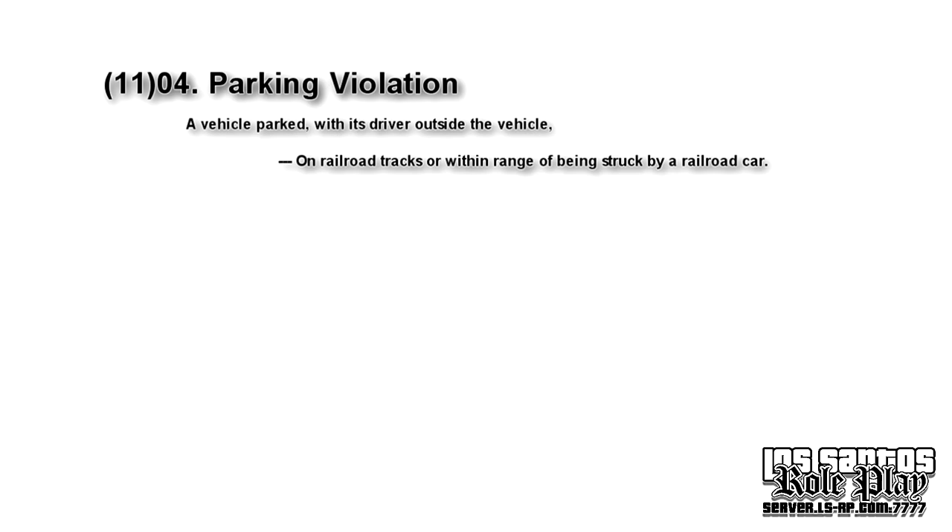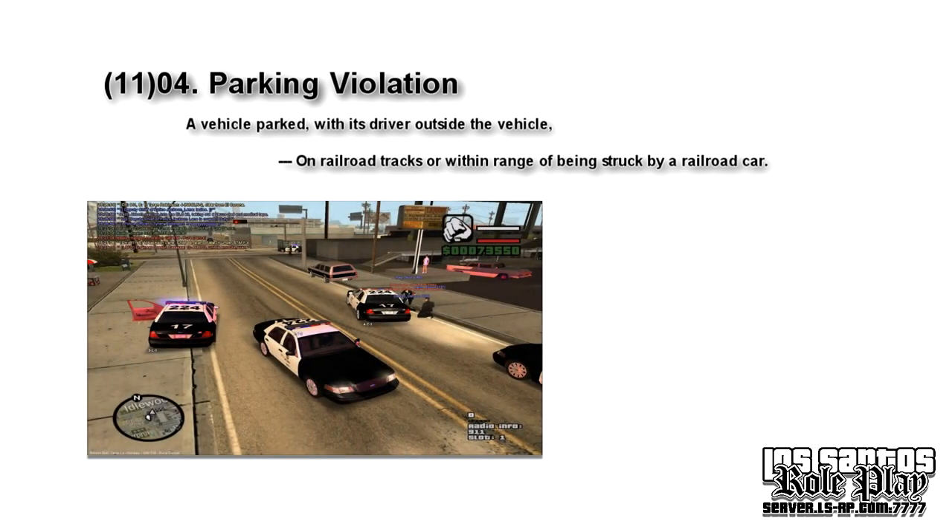On railroad tracks, or within range of being struck by a railroad car — aka trains. Self-explanatory, really. Just get out of the way, don't go there, it's dangerous.